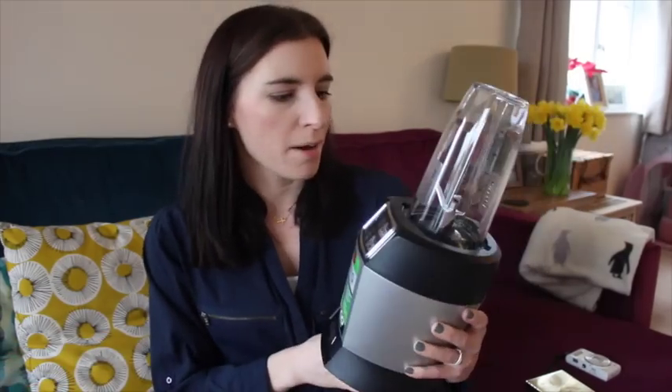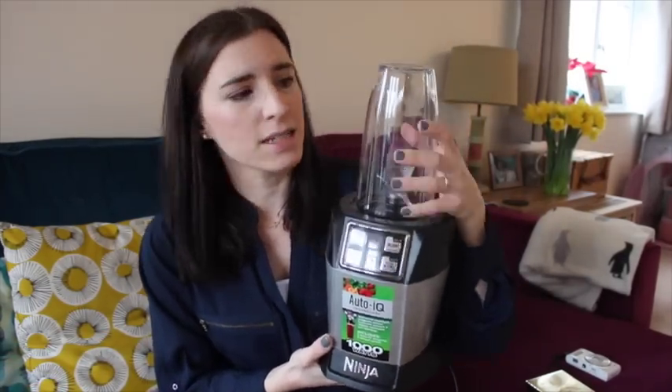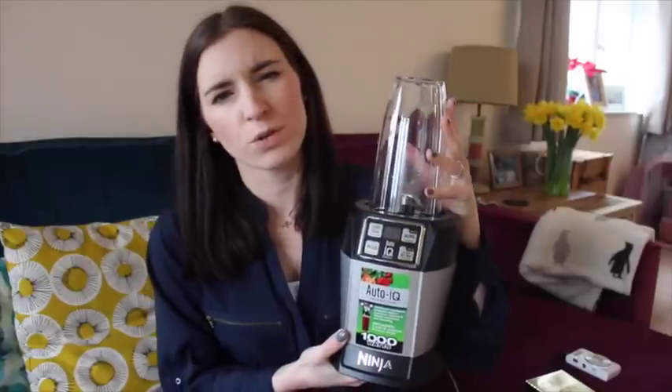I've absolutely been loving it. You can actually get these on Costco really, really cheap, but you can also buy them from Argos, Amazon — get them from most online stores. I've been absolutely loving that and it comes with a couple of these containers. This is the largest one — it comes with two smaller ones, I think.